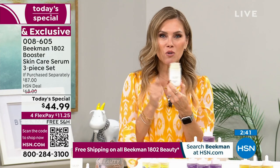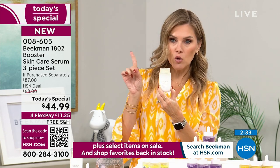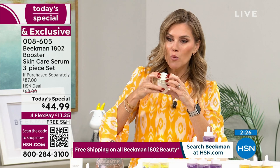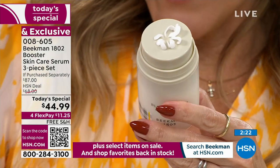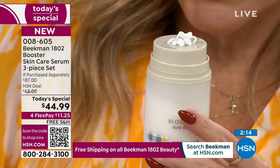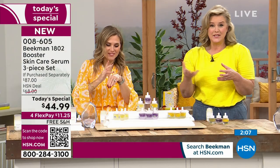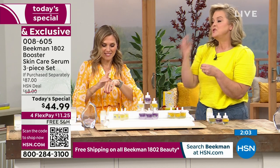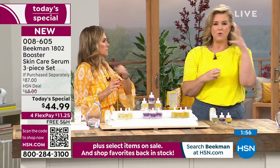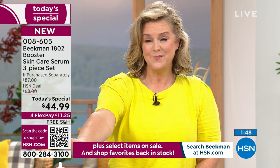The Bloom Cream has been on fire — it's the number one selling moisturizer for the brand anywhere. Normally $54, when you buy the Today's Special you unlock an additional 30% off on the full-size Bloom Cream, bringing it to $37.95. This is the number one clean beauty facial cream in the entire country right now. It took 10 years to create — it's a prebiotic and probiotic cream.